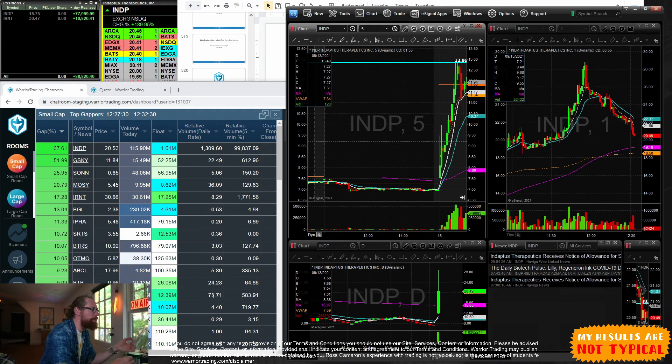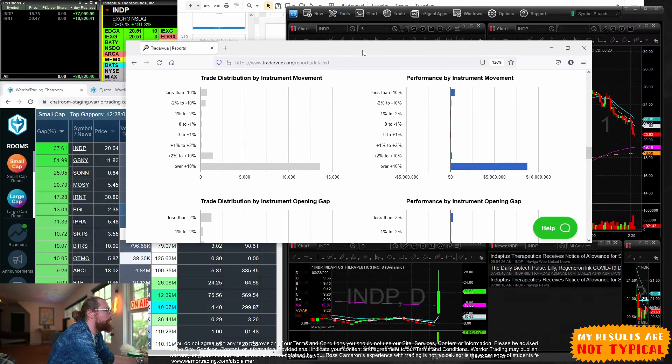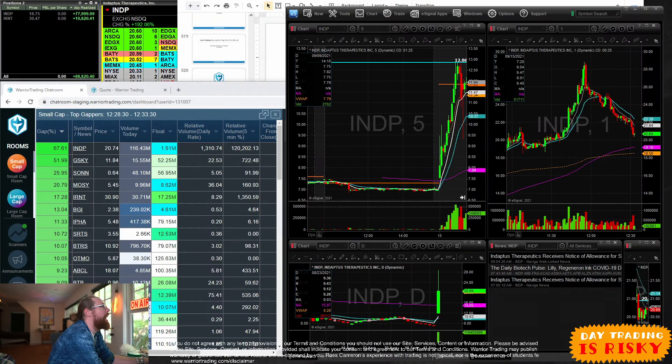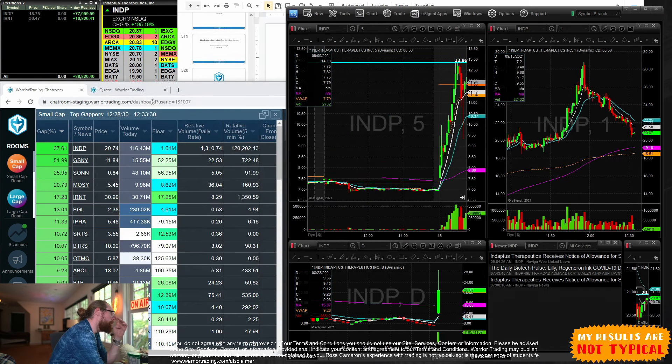No news isn't necessarily a deal breaker. I check the volume but I focus more on the chart and the float. If I see a float of 125 million, 89 million, or 100 million shares — those are in white, which is how I flag them as less interesting. Under 50 million is better, under 25 is better, under 10 is better, under 5 is better. The lower the float, the more parabolic the move we typically see.